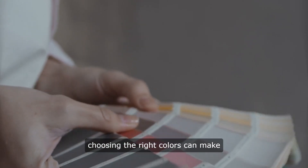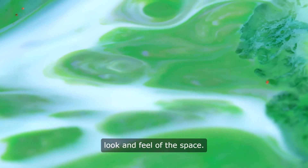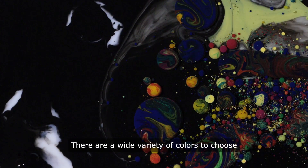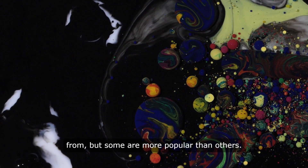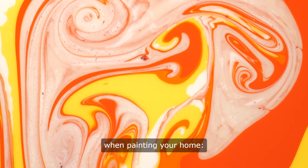When it comes to painting your home, choosing the right colors can make a big difference in the overall look and feel of the space. There are a wide variety of colors to choose from, but some are more popular than others. Here are the top 10 colors to consider when painting your home.